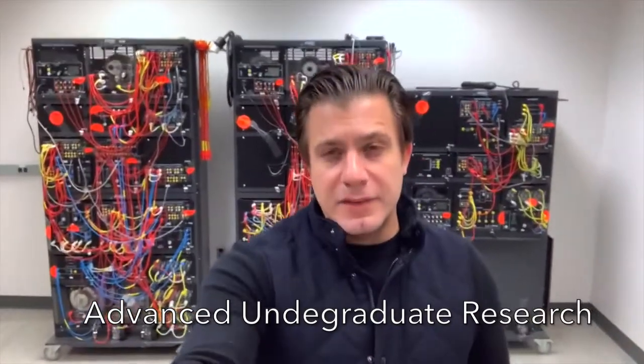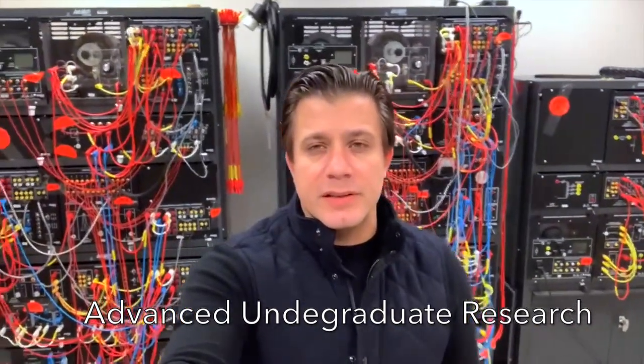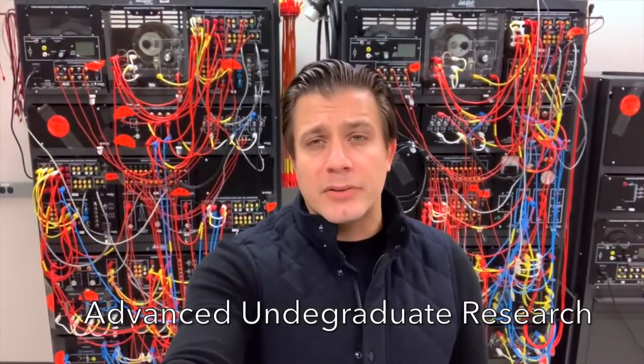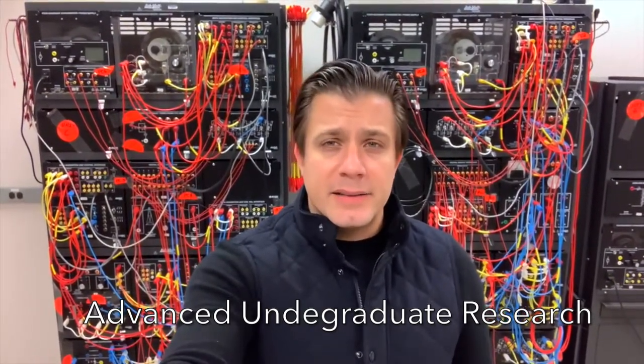Unfortunately, we aren't going to have time to tour all the electrical and computer engineering related research facilities here at TCNJ. We have many other labs focused on problems related to semiconductor device manufacturing and testing, wireless and RF technologies, and antenna design.